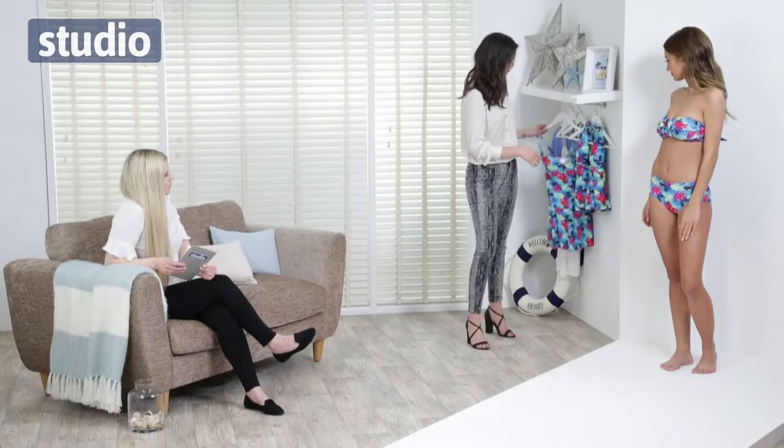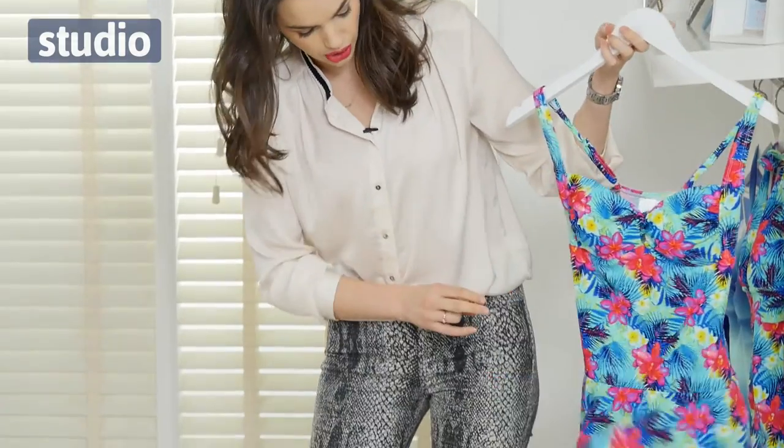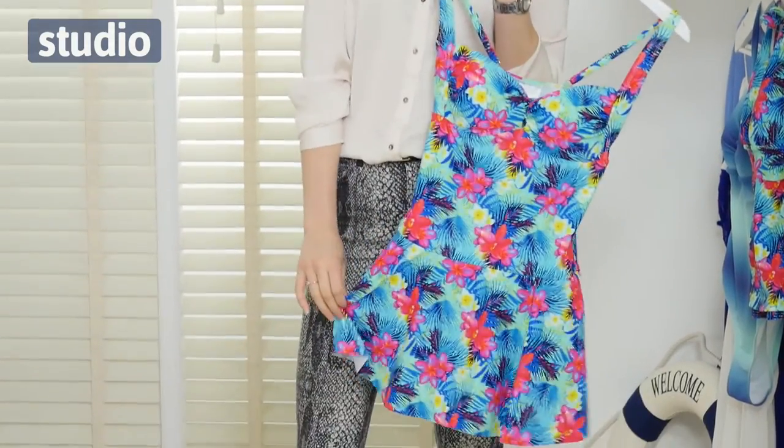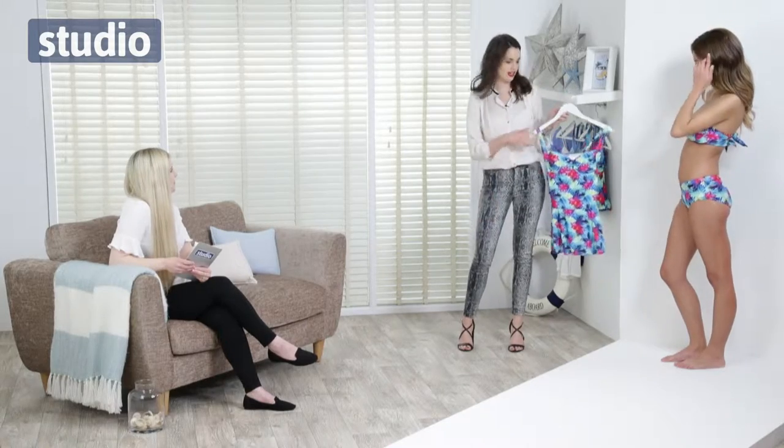Absolutely gorgeous. How does it feel? It feels great, really comfy and supportive. So this aqua floral print is very on trend — we've got it in the bikini and also in the skirted swimsuit here. It's exactly the same as a normal swimsuit but with a little bit of skirting over the top, which makes it slightly more flattering if you're not ready to have that bikini body out just yet. It's the same print as everything else in the collection.